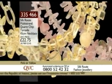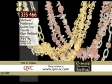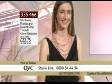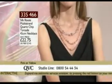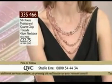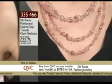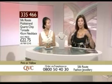The pink is quartz and the yellow is citrine chips. Item number 335466. We'd love to take your telephone call — 0800 54 44 34 is our studio line. Item number 335466, the Silk Route multi-strand quartz chip torsade necklace — it is actually four separate necklaces which you can wear gathered together, individually, or draped in lots of different looks.